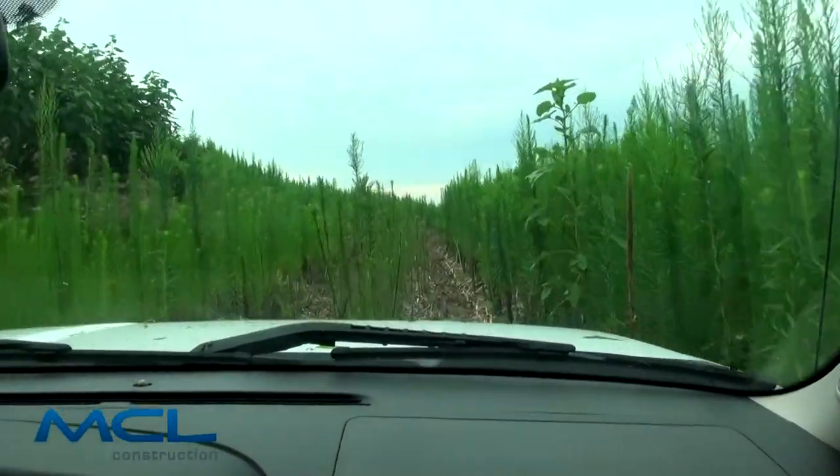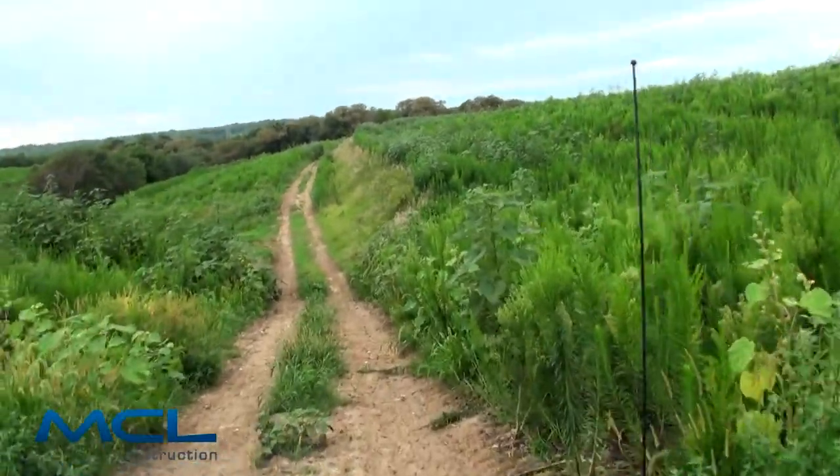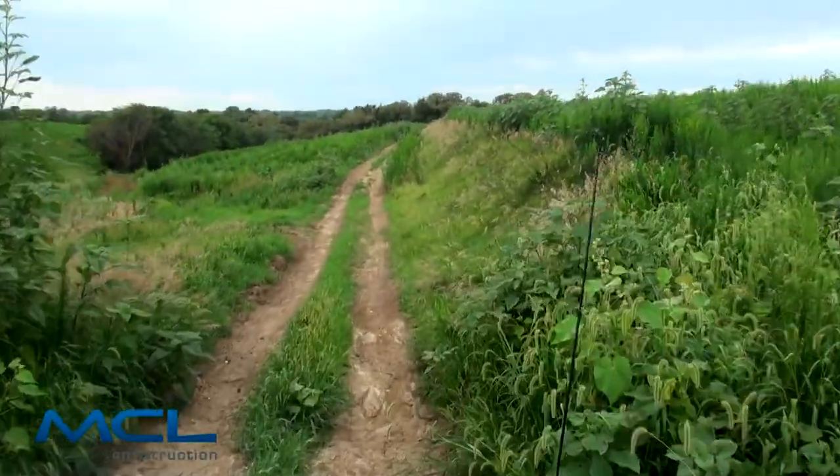The first phase of the dirt work is obviously getting the building pad established, letting that settle, and that way we can excavate for the basement of the main building and start getting our deep foundations. Thank you very much.